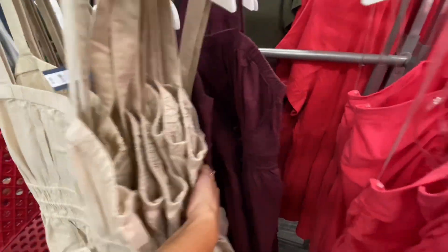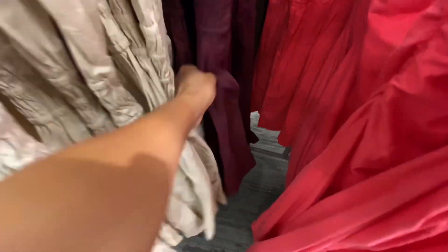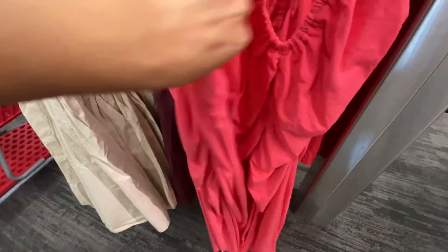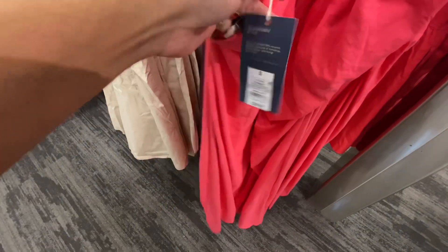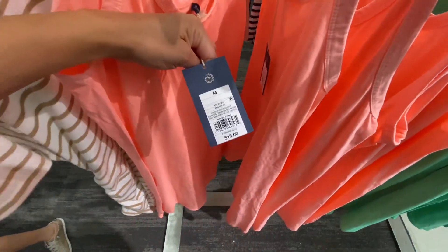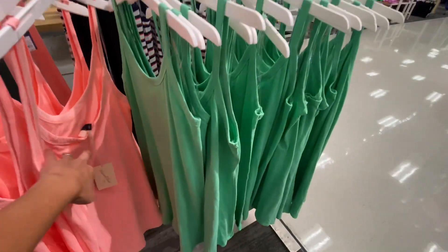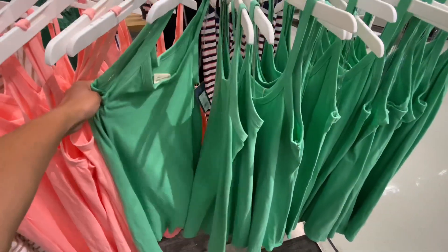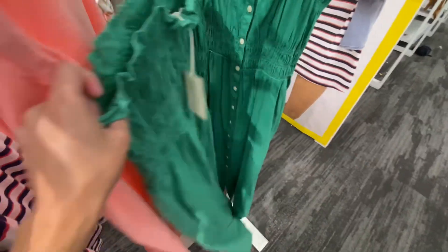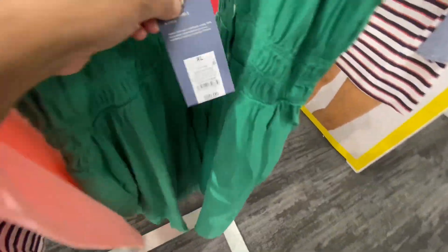These dresses were brand new — I hadn't seen these before. They are $30. I'm going to be trying on these dresses — this one I just fell in love with, you'll see it on tomorrow's video. These are $28, so not as much as the other collection. They're just super cute and very easy to wear any day.